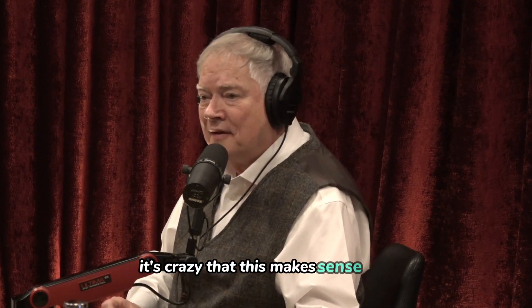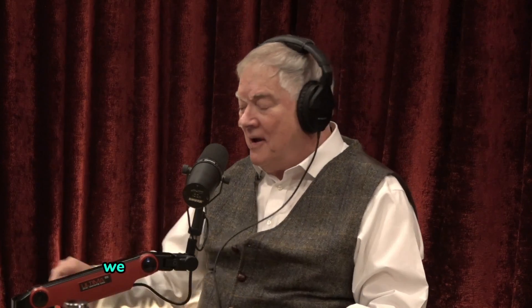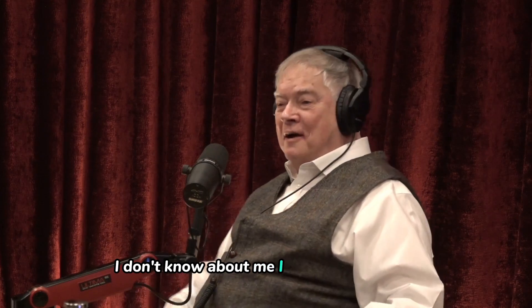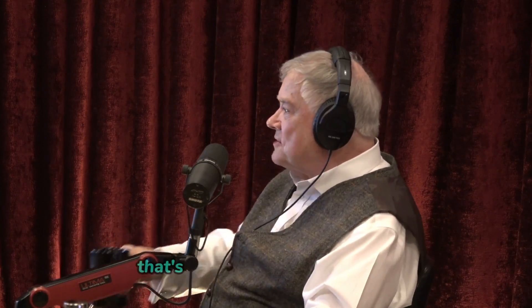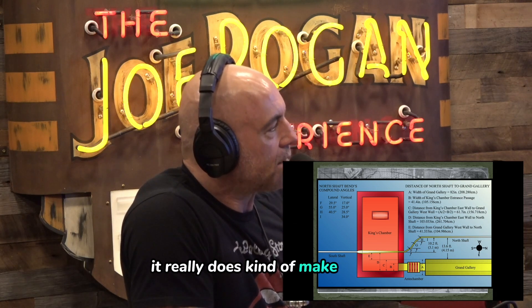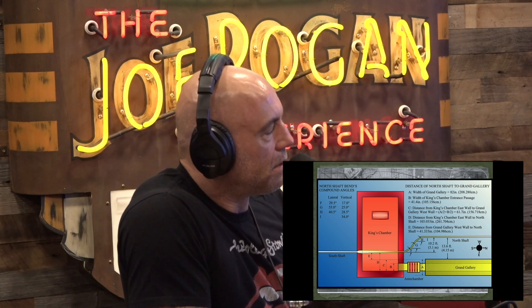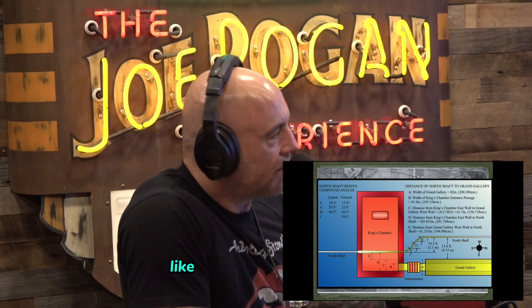It's crazy that this makes sense. There are a bunch of slides in here that are really interesting but we haven't got to them yet. So looking at the northern shaft — the way it's set up, especially when you're looking at it from this angle, it really does kind of make sense that this is a passageway for gases and energy. The way I'm looking at it, it looks like a system — it's a machine.